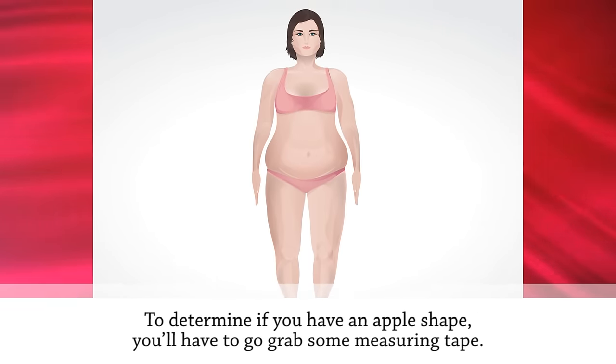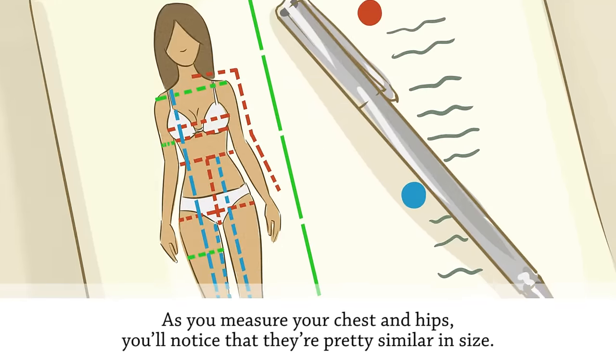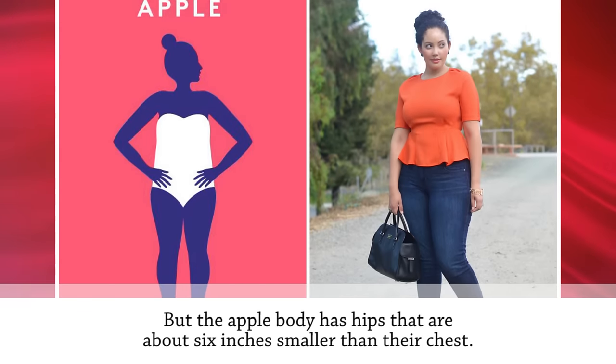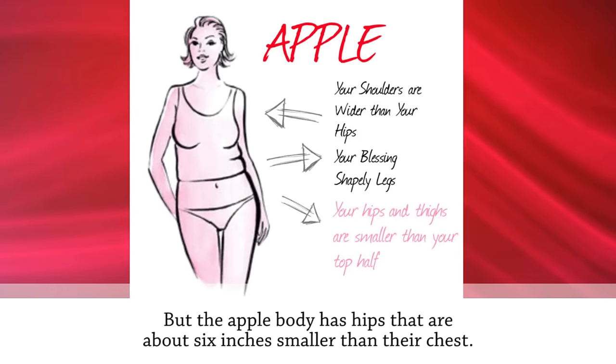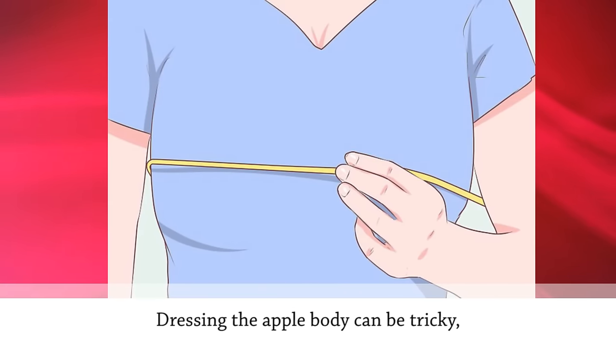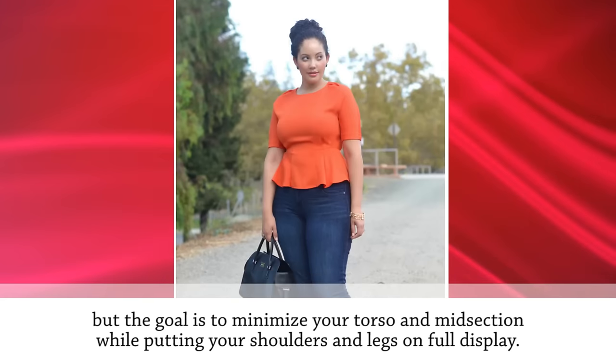Last but not least, we have the apple body. To determine if you have an apple shape, measure your chest and hips — they'll be similar in size, but the apple body has hips about six inches smaller than the chest. They have very shapely arms and legs and an above-average bust size. Dressing the apple body can be tricky, but the goal is to minimize your torso and midsection while putting your shoulders and legs on display.